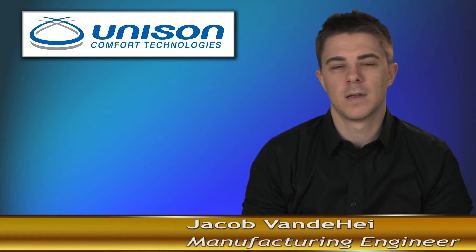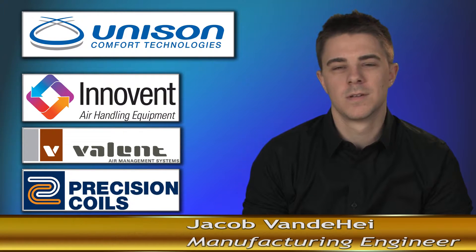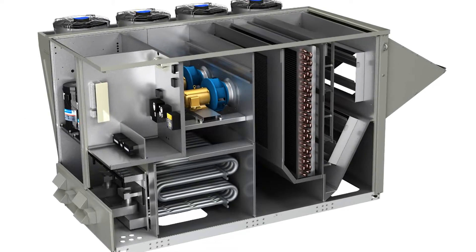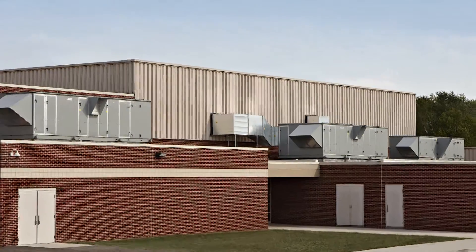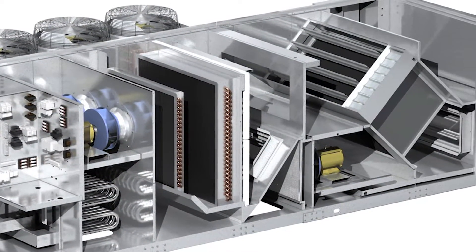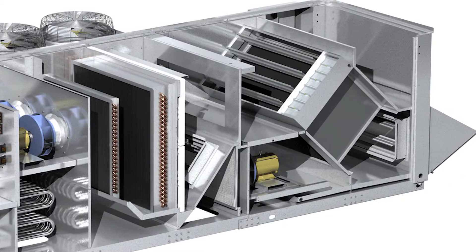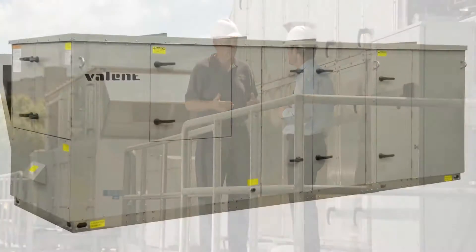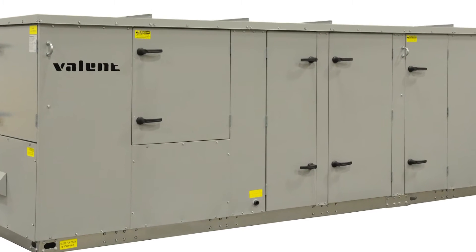Hi, I'm Jake van de Heij, Manufacturing Engineer with Unison Comfort. Unison Comfort Technologies was established in 2010 as the parent organization for Innovent, Valant, and Precision Coils. Tracing its market legacy to 1981, today Unison designs, manufactures, and provides air handling equipment that ventilates, dehumidifies, filters, and heats and cools air. Our company's mission is to provide quality products that reduce energy consumption and building operational costs.